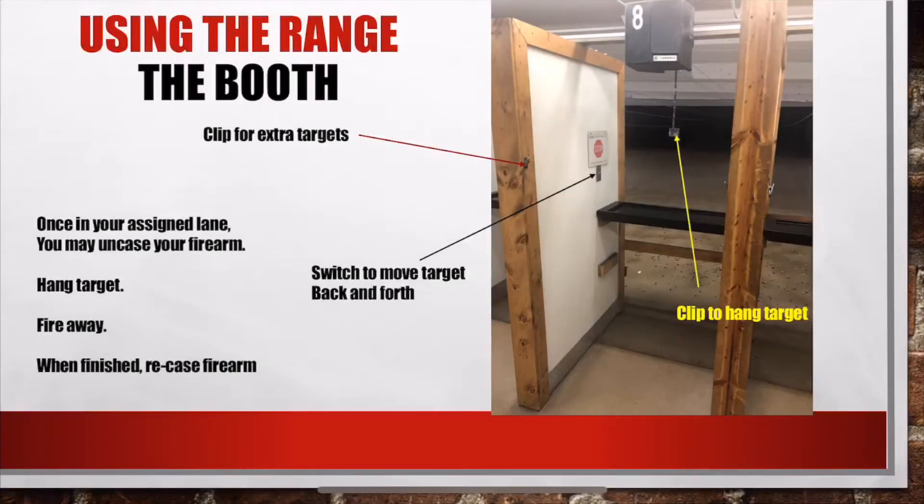Once you find your lane assignment you can get yourself set up. We have a clip for extra targets. You set your target up and can toggle it back and forth downrange using the switch. When you are finished firing, be sure to put your gun back in its case.